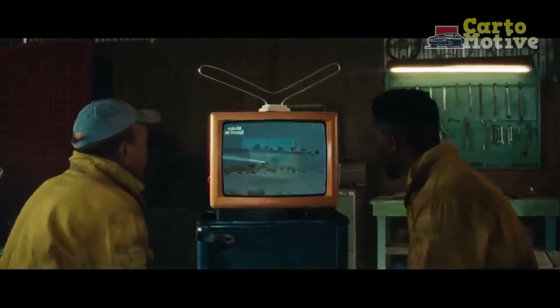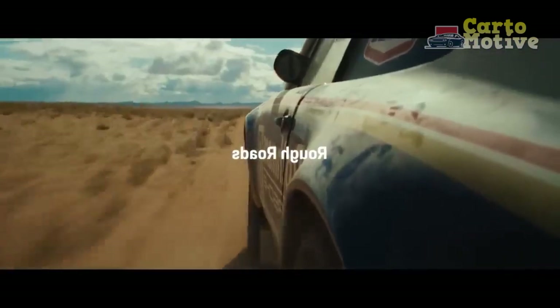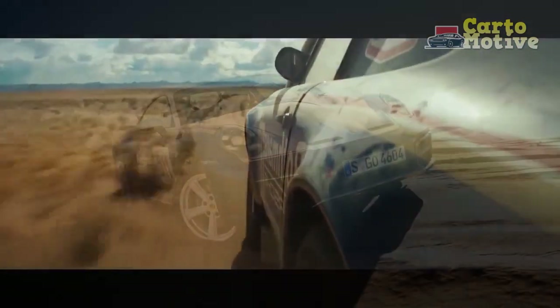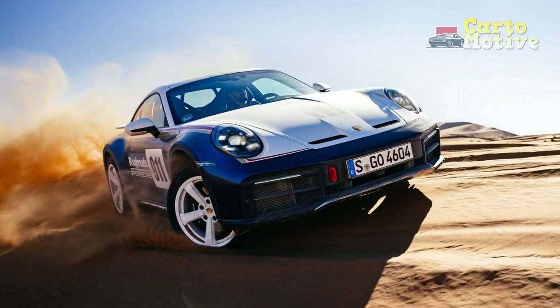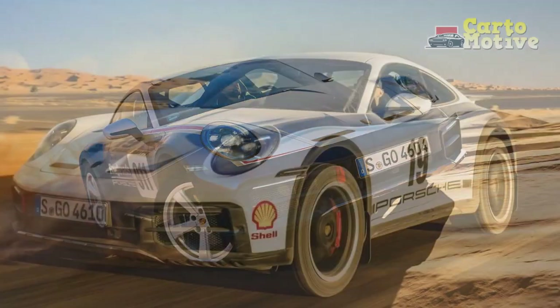Over two decades ago, the Porsche Cayenne set new benchmarks for sporty, agile handling in the traditionally rugged SUV segment. The new Porsche 911 Dakar Coupe looks to be precisely the inverse of the Cayenne, and aims to rewrite the rulebook for sports cars in demanding off-road environments.